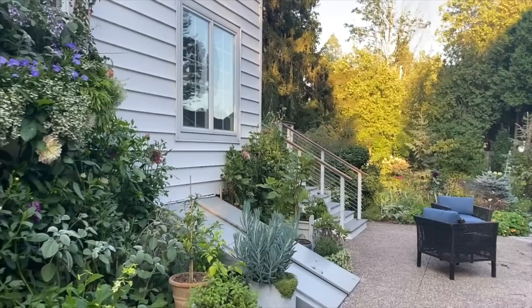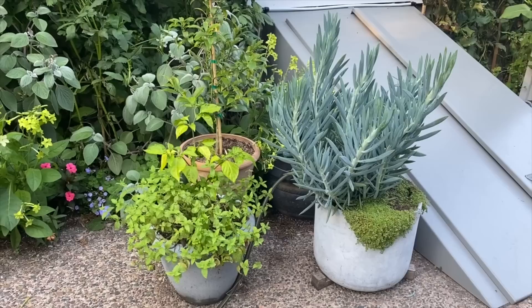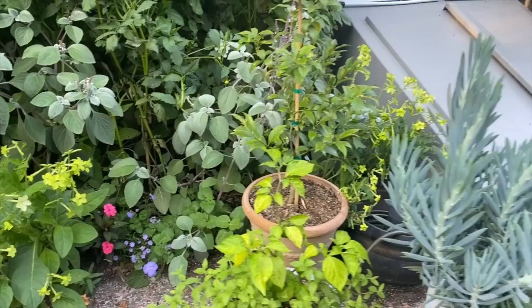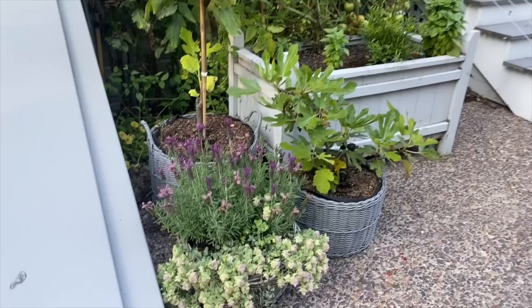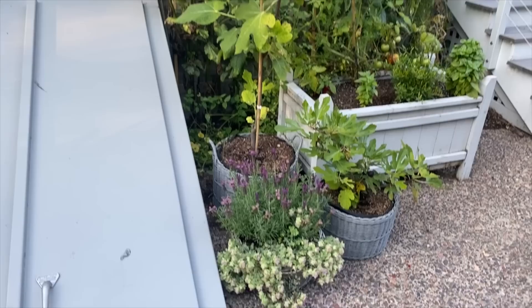Just a couple container updates here. This is the Senecio skyscraper that we planted — what a fabulous plant — and that's Corsican mint behind it. This is a pepper called Armageddon, flowering now, with mint and a kumquat behind it. And over here we've got a nice combination of Spanish lavender and Kent Beauty oregano with a couple of figs — Little Miss Figgy Fig, which we planted in a video, and then the taller Chicago Hardy Fig.